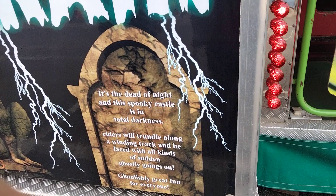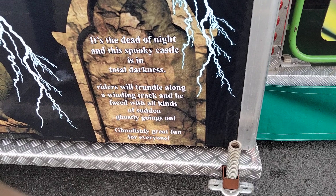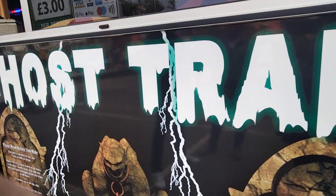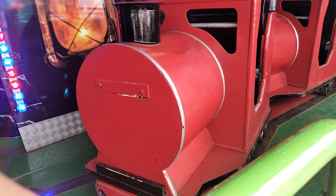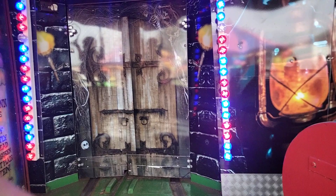It's the dead of night and this spooky castle is in total darkness. Four riders will trundle along a winding track and be faced with all kinds of sudden ghostly goings on. Oh, it's great fun for everyone. Ghost Train, Stephen Dobson — show you the cars on this one; quite old these.